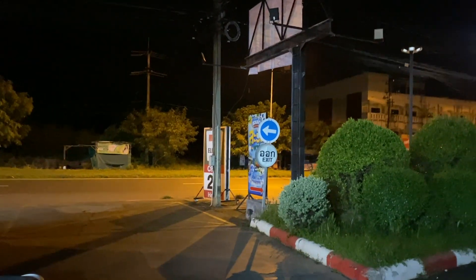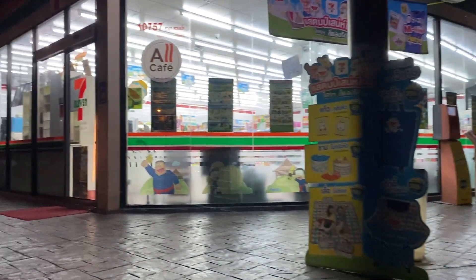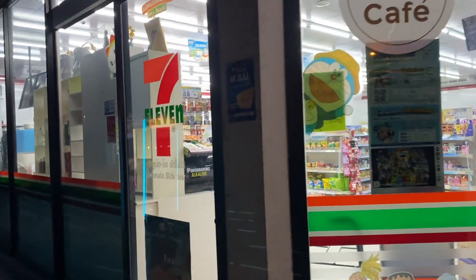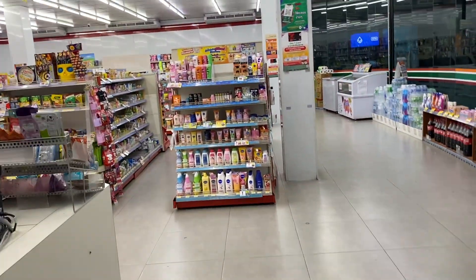Back at the resort — there are curtains here so I can close them for privacy for my vehicle. It's 1 o'clock right now. I was sleeping but just couldn't sleep — I woke up because my nose was getting blocked. I came to the 7-Eleven to buy some medicine.